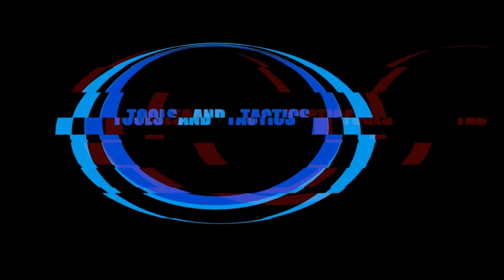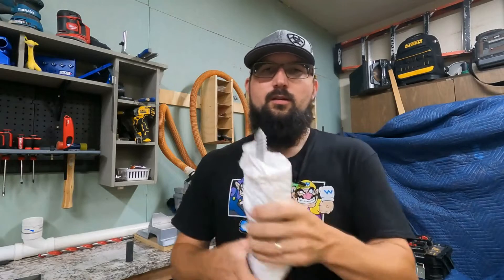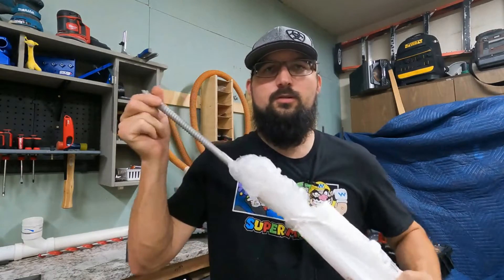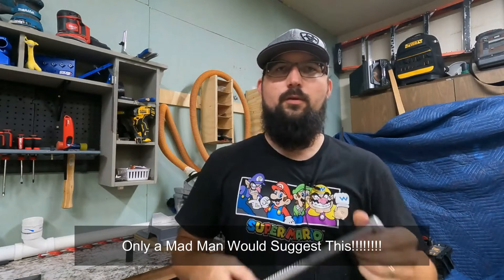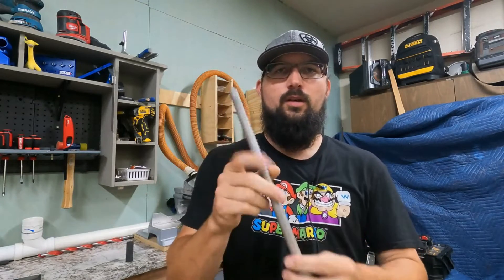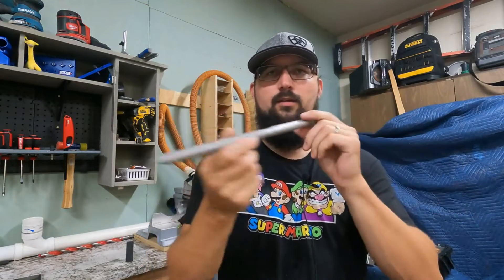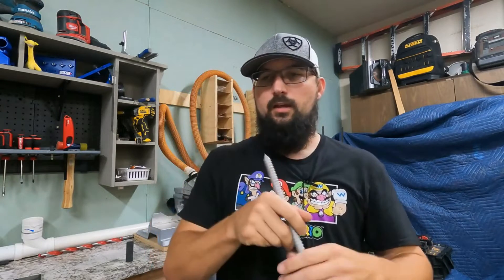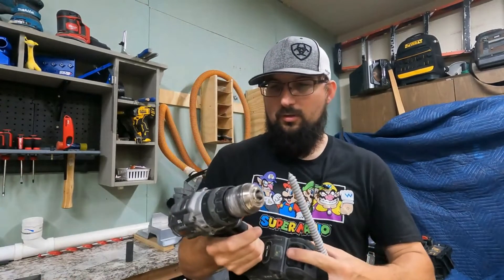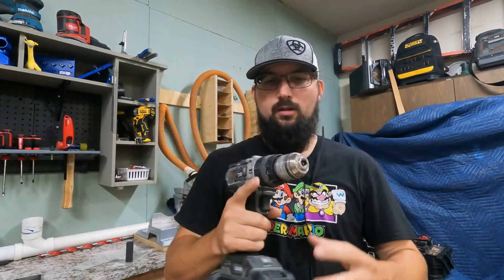In light of recent DeWalt destruction, I wanted to make this video to show you that not all tools break. Tools of Souls has challenged pretty much every tool reviewer with a 5/8 by 12 inch lag — 5/8 diameter, 12 inches long. This challenge is actually insane and I'm surprised these drills even pulled it off. It just shows you that Milwaukee and Flex are truly on another level.